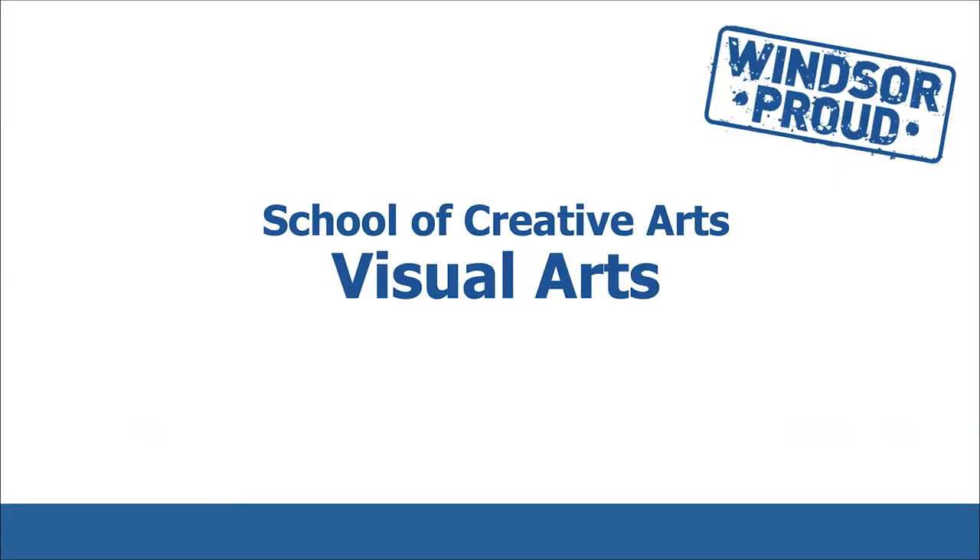Hi, I'm Professor Catherine Hurd and I teach first year in the School of Creative Arts at the University of Windsor. Hello future Lancers, and congratulations on your acceptance to the University of Windsor. We're excited for you to begin your journey at UWindsor and would like to show you what your fall term first year will look like.